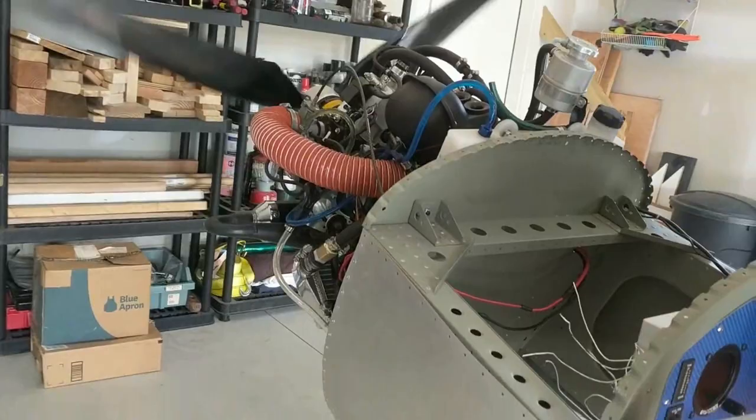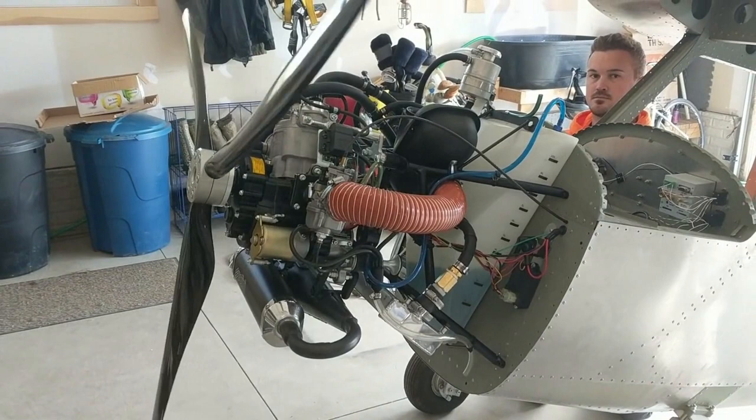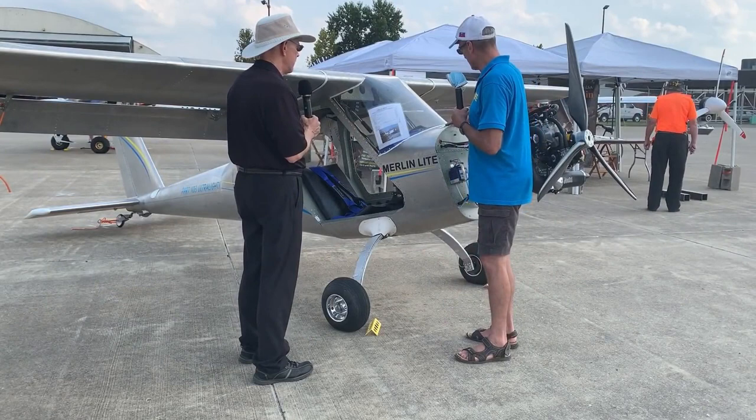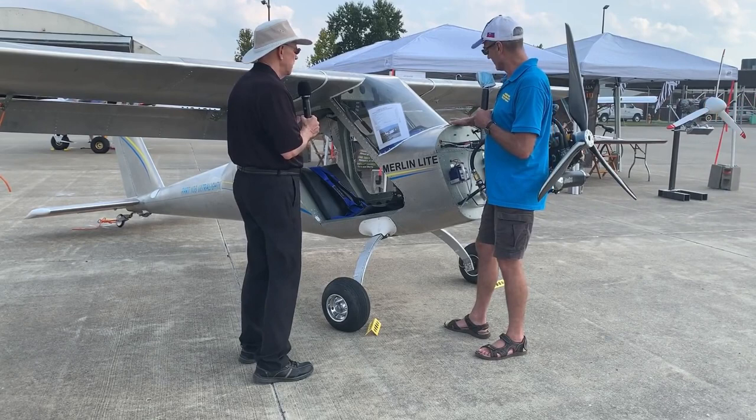We count in our airplane's empty weight all the things people normally remove trying to get under 278 pounds — including the battery, the door, the seats, and even the iPad. All this stuff is included. And we have an acrylic brake cover here.